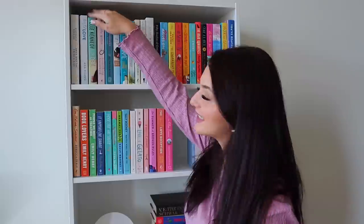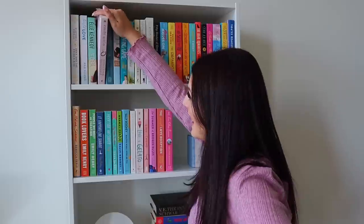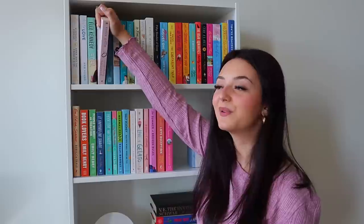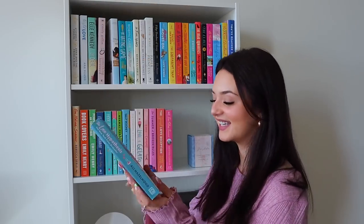Next we have The Deal by Elle Kennedy, which I'm currently reading — only on chapter three or four and it's pretty good so far. Then Something Borrowed by Emily Giffen, which I haven't read yet but I originally saw the early 2000s rom-com movie and really loved it. Then The Love Hypothesis by Allie Hazelwood — another one of my favorite reads of 2022. It's an in-school, grumpy-meets-sunshine, fake-dating romance and I am completely obsessed with it.